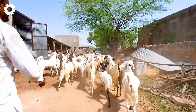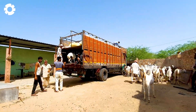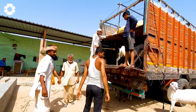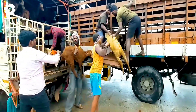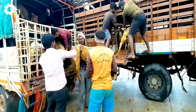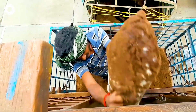Have you ever witnessed the transportation of goats? If not, this is definitely an experience you shouldn't miss. Specialized trucks, with spacious cargo areas and superior safety systems, navigate rugged roads. Every leg of the journey ensures the safety and comfort of the goats throughout this tense and challenging trip.